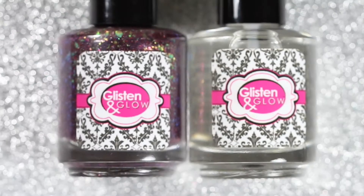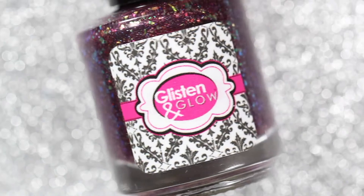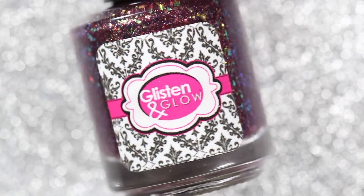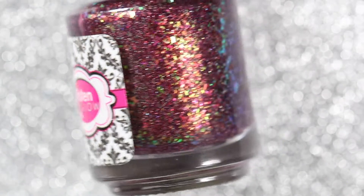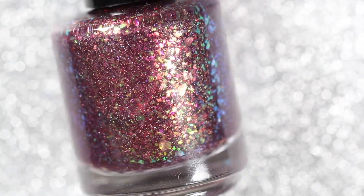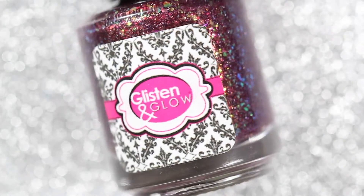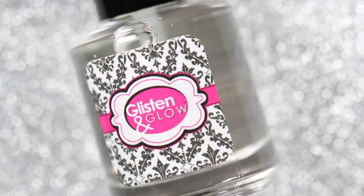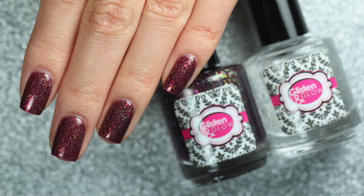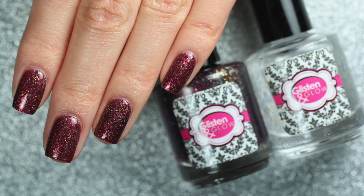Hey everyone and welcome back to my channel. It's almost Polish Pickup time and today I'll be sharing Glisten and Glow's contribution to the August 2021 Polish Pickup. The theme for this month is Earth, Wind, Fire and Air. Glisten and Glow's contribution is a beautiful polish called Nights at Red Rocks, and they'll also be offering their award-winning top coat. Both items will be available at polishpickup.com only from August 6th at 11 a.m. Eastern Standard Time until August 9th at 11:59 p.m. Eastern Standard Time.